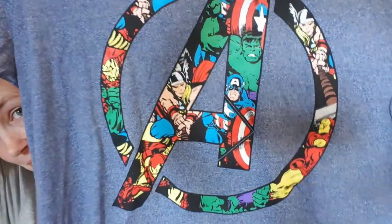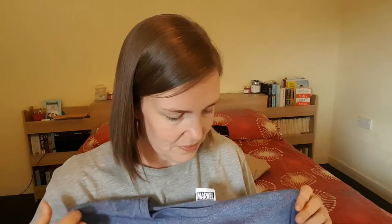Then I saw this Avengers t-shirt — I just really liked the blue colour of it, also six pounds. When I tried the large it was a little bit too tight, so I got an extra large. I don't understand the sizing in Primark sometimes — this Friends one is a large and they're basically the same t-shirt.